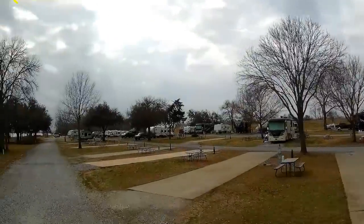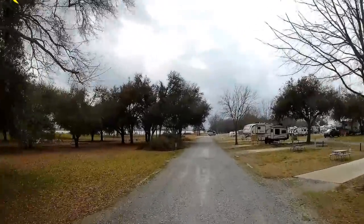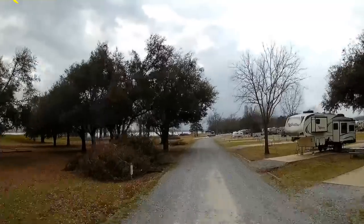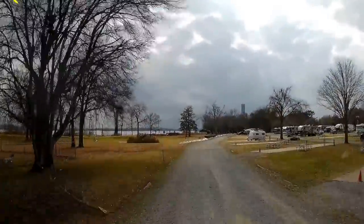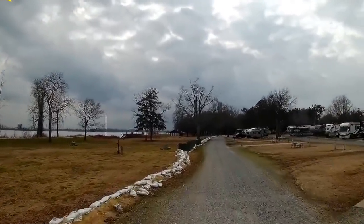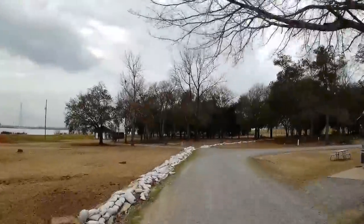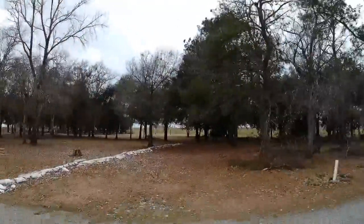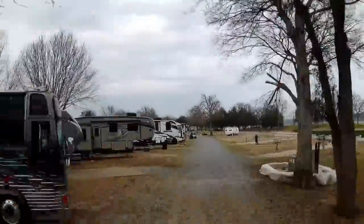Did you see this poor thing? Dixie is covered in dirt. It's a little low right there. The longest sites are 60 feet long.